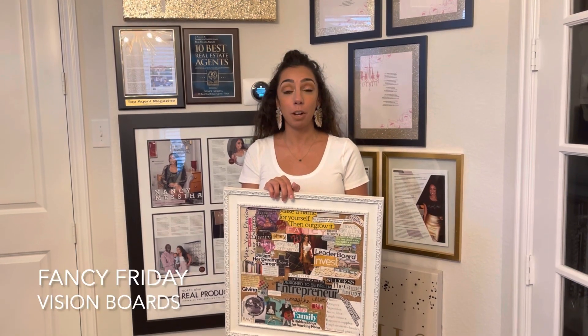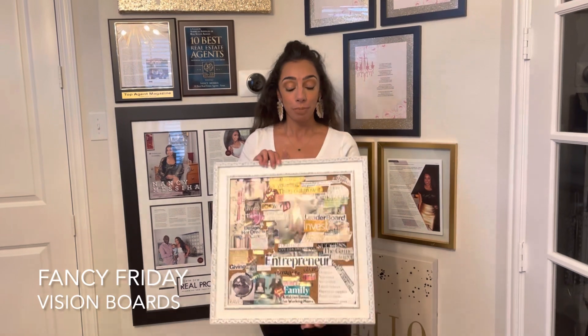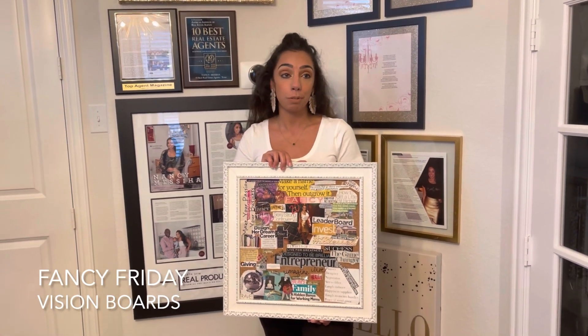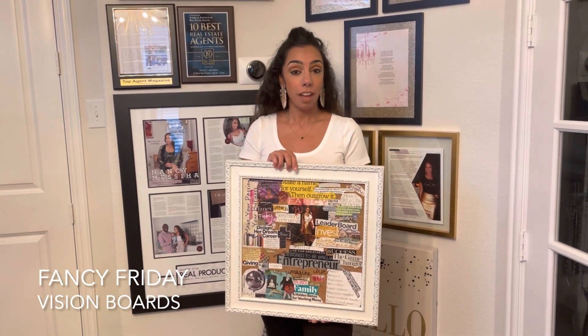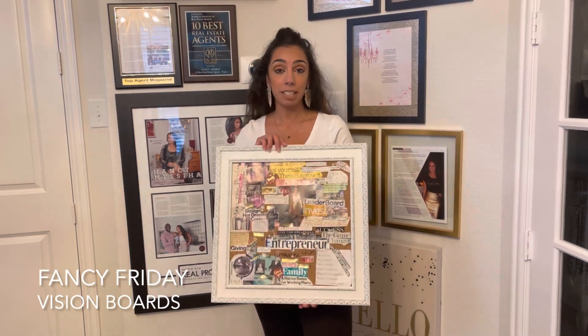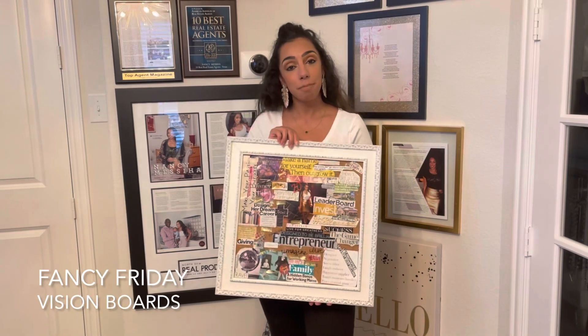I wanted to give an alternative to creating a vision board. So normally you can get the poster boards from like Michael's, Walmart, anywhere like that. A different alternative is to use a cork board — mine is framed because I actually hang it up on my wall. This is just a fancier way of making a vision board.